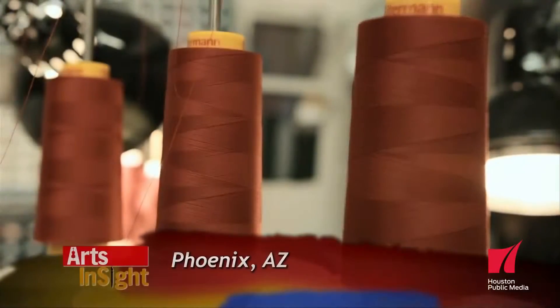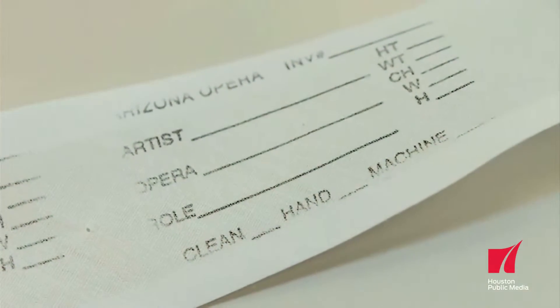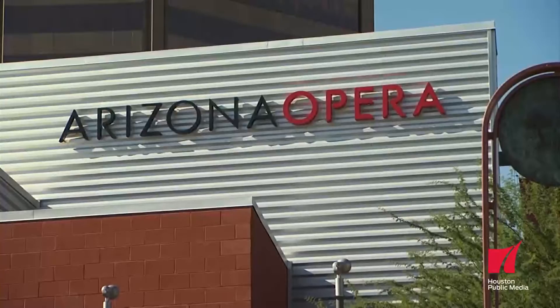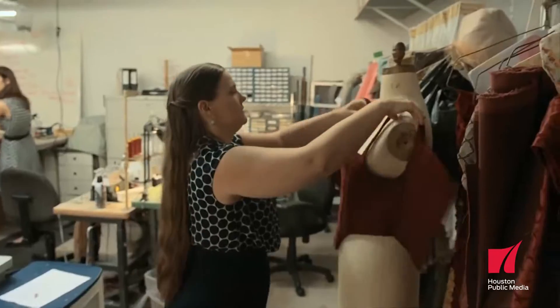Up next, an opera costume shop's extravagant pieces help tell stories through clothing. Welcome to the Arizona Opera Costume Shop — today we're working on a couple of different things. I'm Kathleen Trott and I'm the costume shop manager at Arizona Opera. Arizona Opera's building is located in the downtown area of Phoenix. We're all professionals here who have chosen this as our career, and many of us have degrees in this field. We are making things custom, a lot like couture fashion.